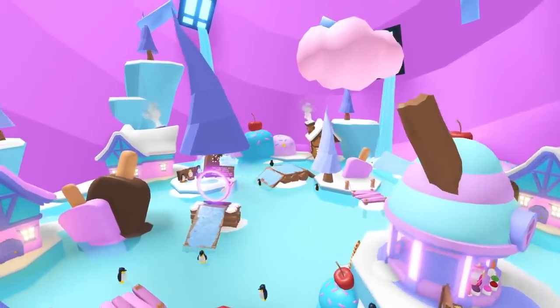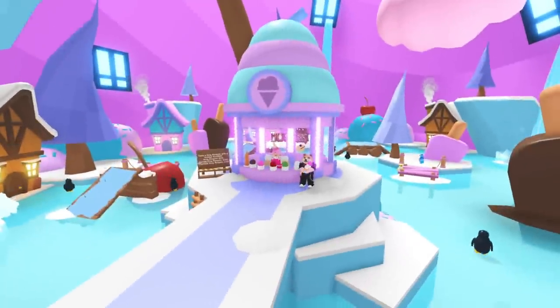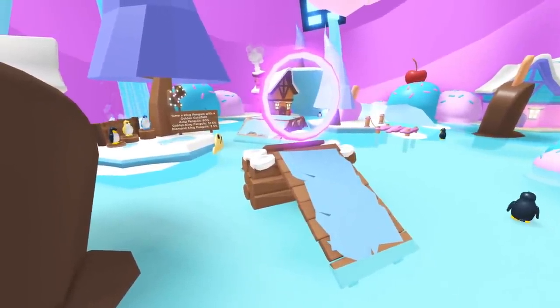A brand new ice cream shop interior has arrived, just in time for summer. You can buy a scoop of tasty ice cream from Elsa, or perform cool ice skating tricks.